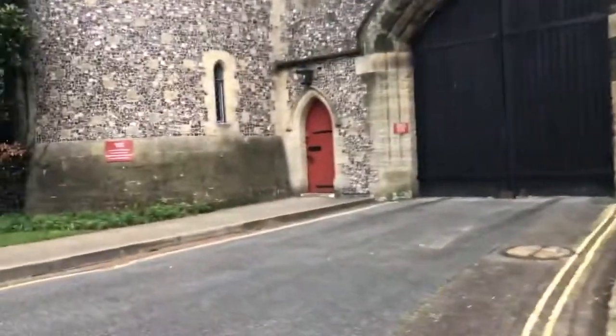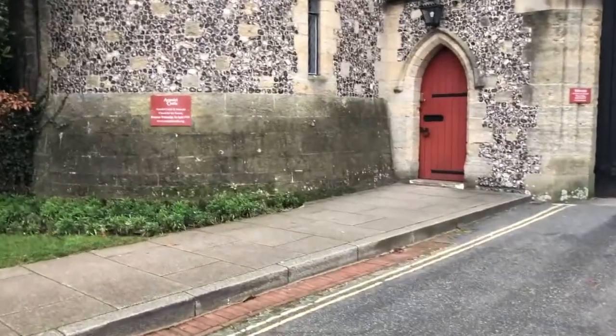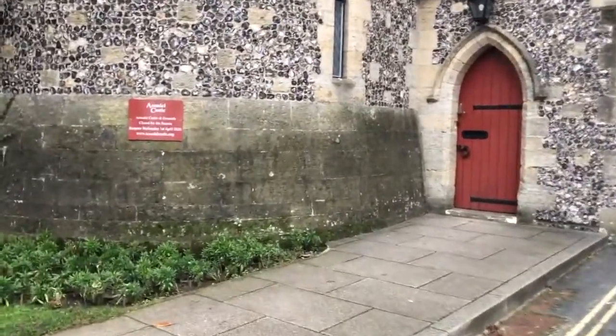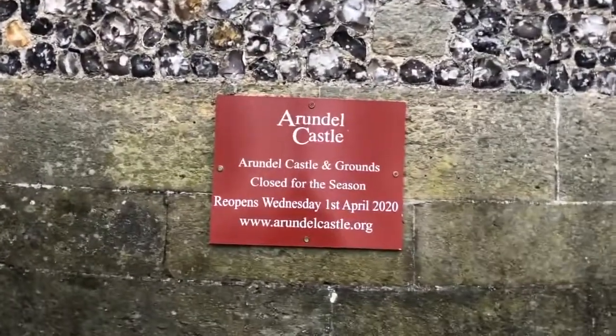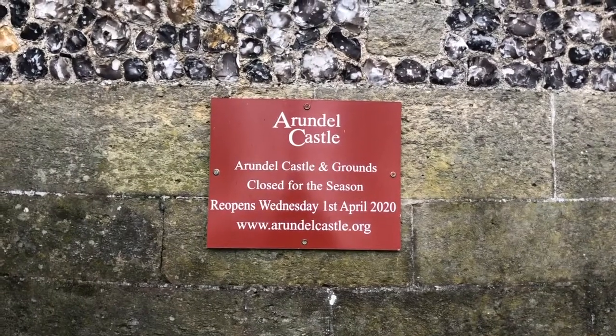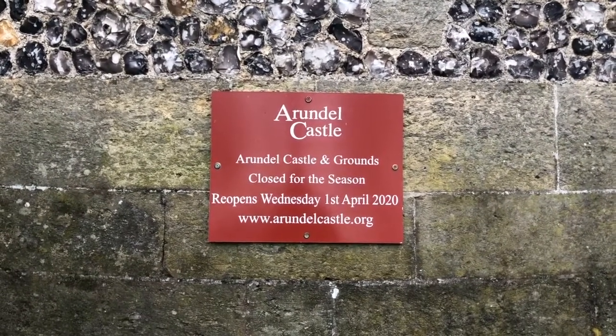Arundel Castle and grounds: closed for the season. Reopens Wednesday the 1st of April 2020. And there is www.arundelcastle.org — get all the information you need.